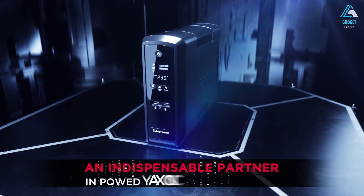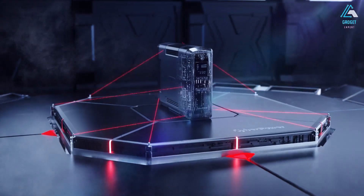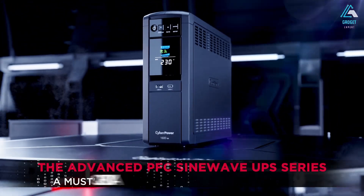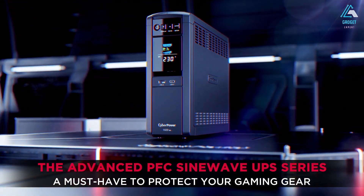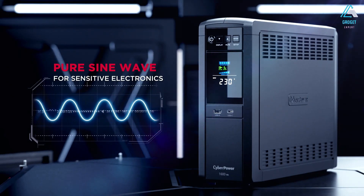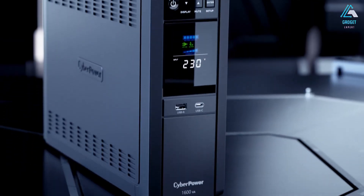With features like automatic voltage regulation (AVR), extended battery life, and a compact design, it's essential for preventing data loss and safeguarding your tech. In this video, we've reviewed the top six UPS battery backups of 2025. For more details, check the links in the description below. Let's get started.